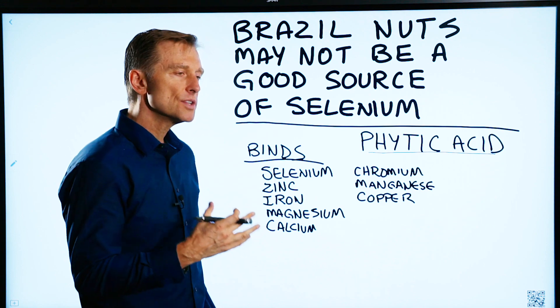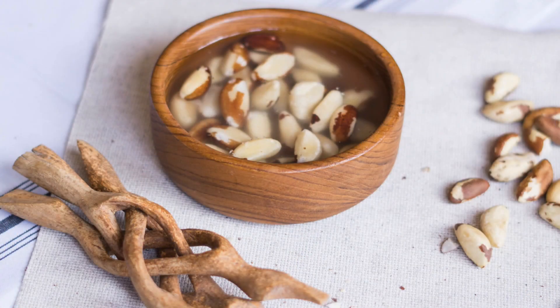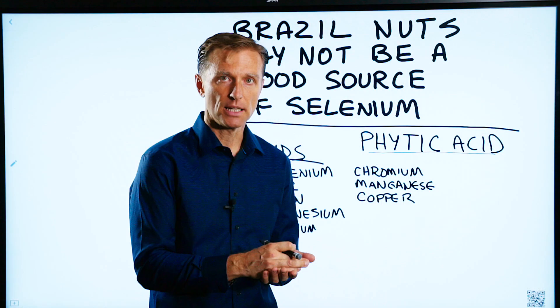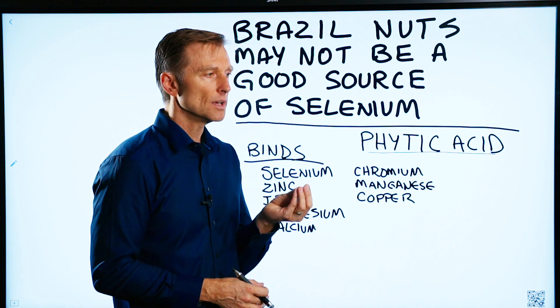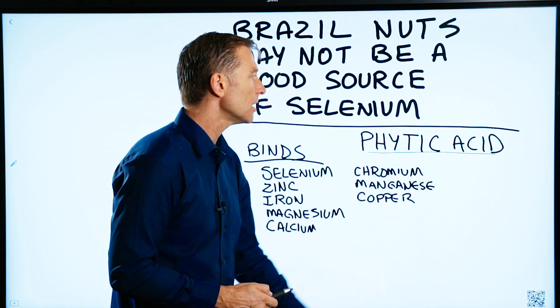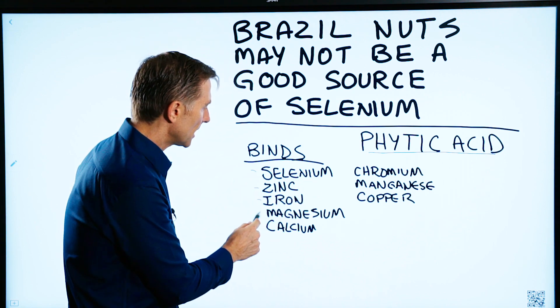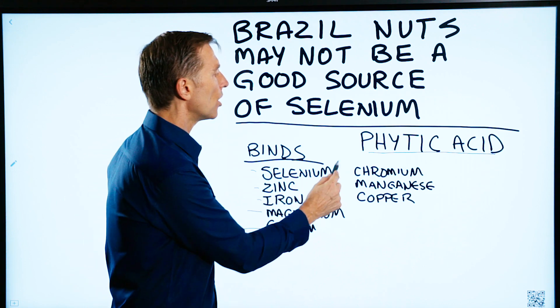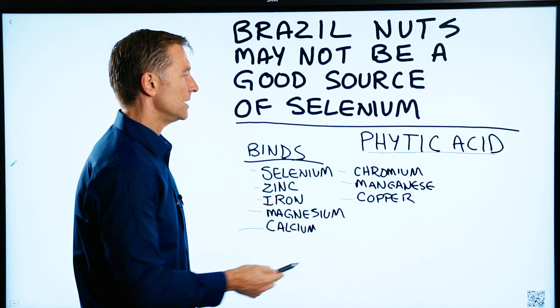So if you're consuming Brazil nuts, you have to soak them in water overnight to germinate the nut and get rid of the phytic acid. Because if you consume them raw, you're going to have too much phytic acid and you're going to block not just selenium, but zinc, iron, magnesium, calcium, chromium, manganese, and copper — so you don't get the benefit of these minerals.